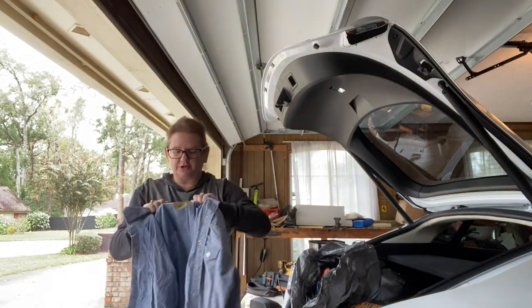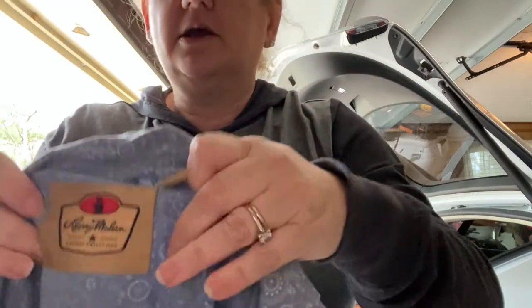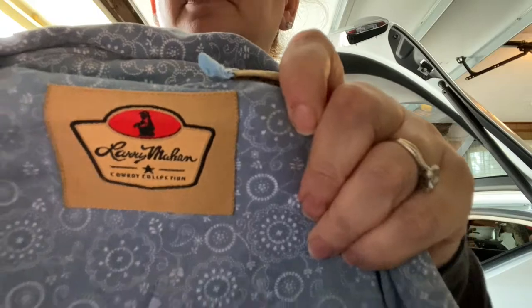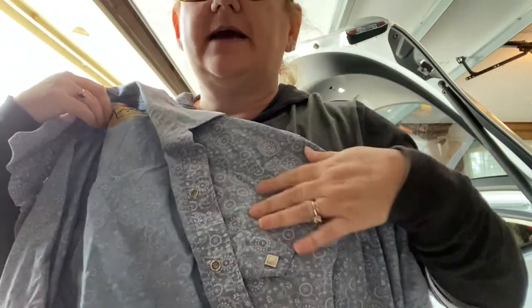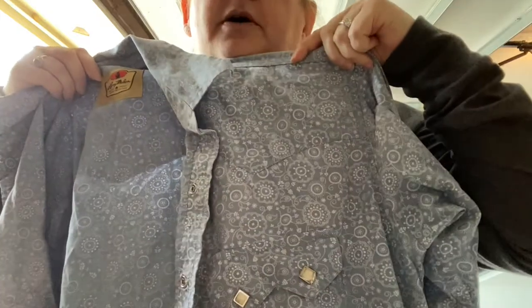This is a cowboy shirt. It says Larry Mahon Cowboy Collection. It does have pearl snaps — they're like diamonds — but obviously I got them at the pound, so it'll sell.